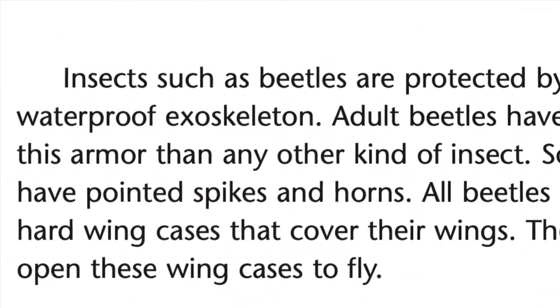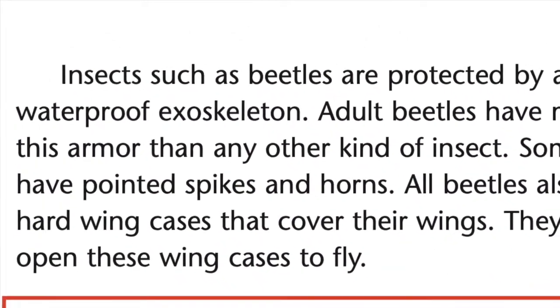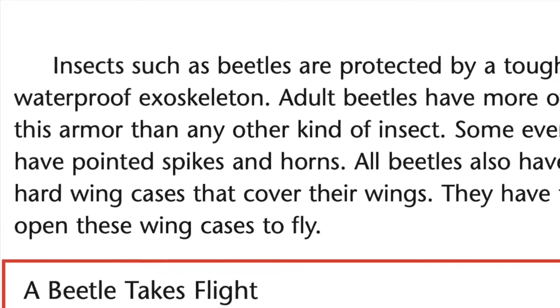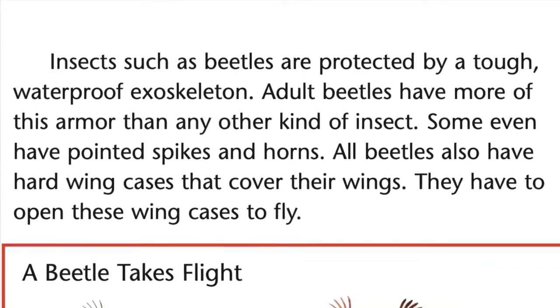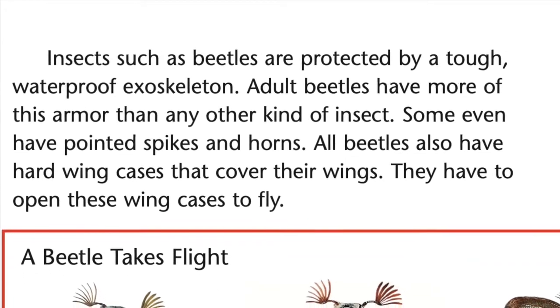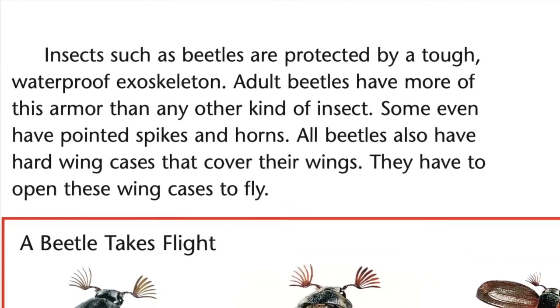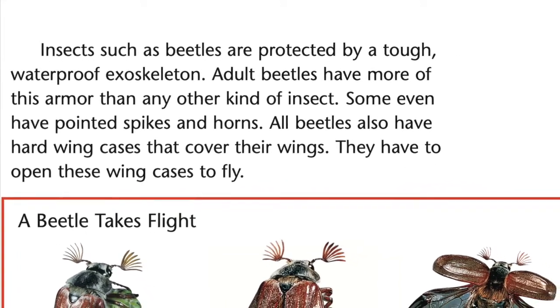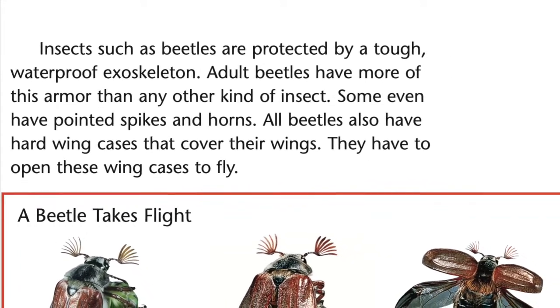Insects, such as beetles, are protected by a tough, waterproof exoskeleton. Adult beetles have more of this armor than any other kind of insect. Some even have pointed spikes and horns. All beetles also have hard wing cases that cover their wings. They have to open these wing cases to fly.